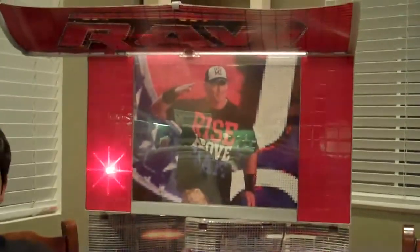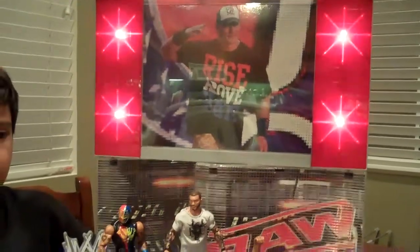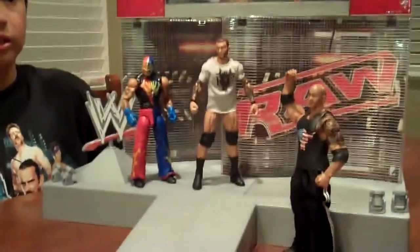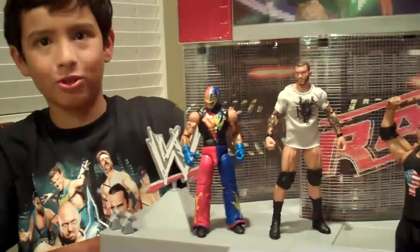It plays the songs. Here's John Cena's entrance. And I'm Randy Orton.